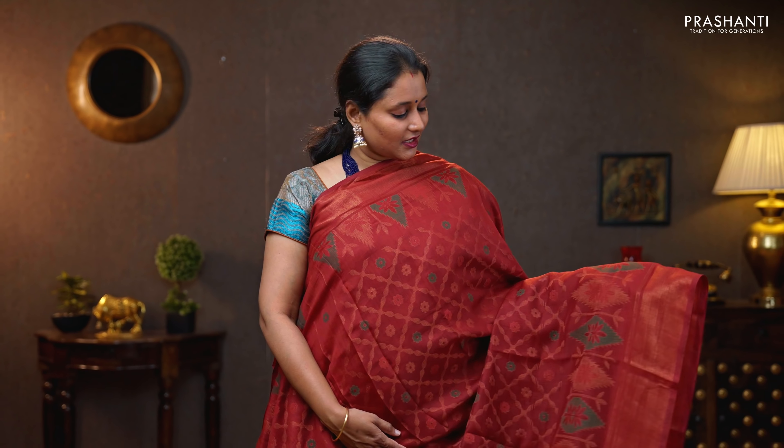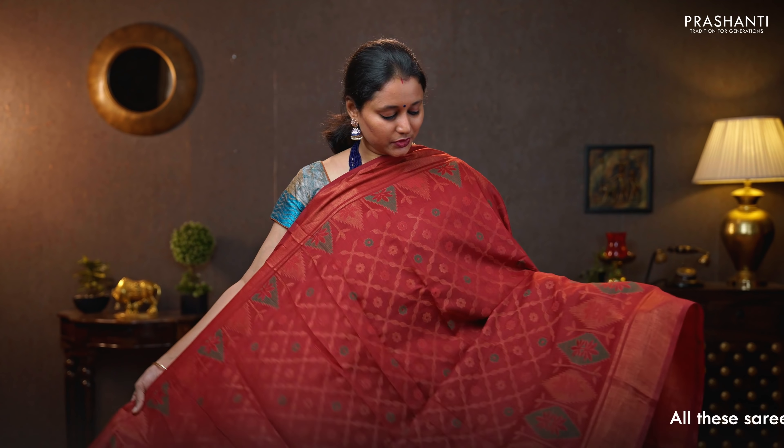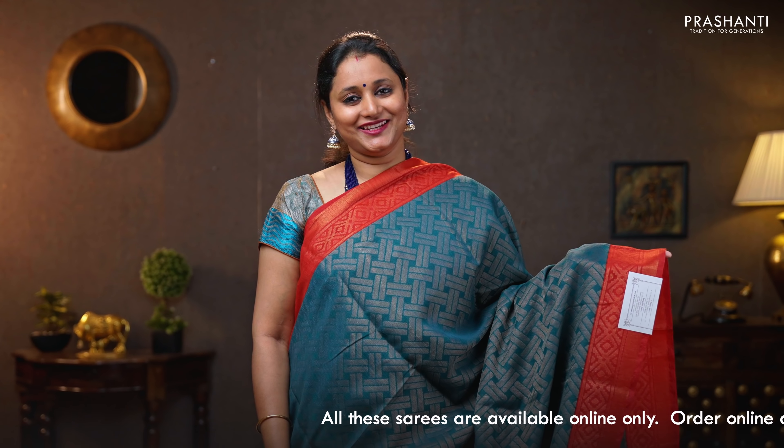Maroon — the first one for today, with antique zari woven borders on either sides. Contrast colour thread woven buddhas running on both sides of the borders, with the body having all-over brasso weaves in floral pattern running throughout the saree. That's the pallu. Brasso blouse in maroon. Priced at 890.